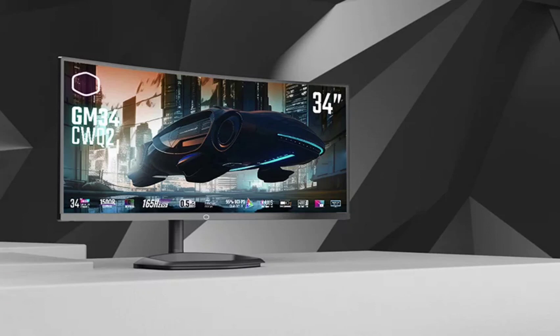The new monitor will be called the GM34CWQ2, and it will get a slight refresh rate boost. The Cooler Master GM34CWQ2 is said to feature a 34-inch VA display with a 1500R curvature, similar to its predecessor. It will feature a QHD resolution of 3440x1440 pixels.